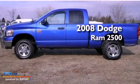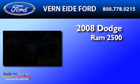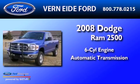This is a 2008 Dodge Ram 2500. It features a six-cylinder engine and an automatic transmission.